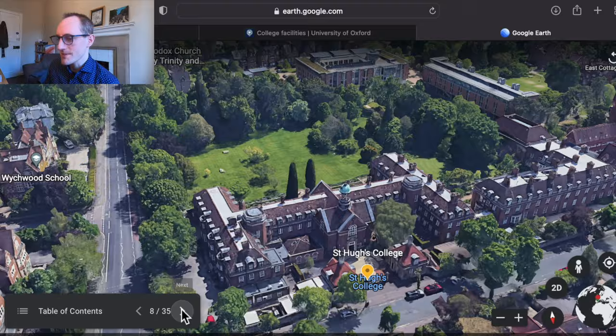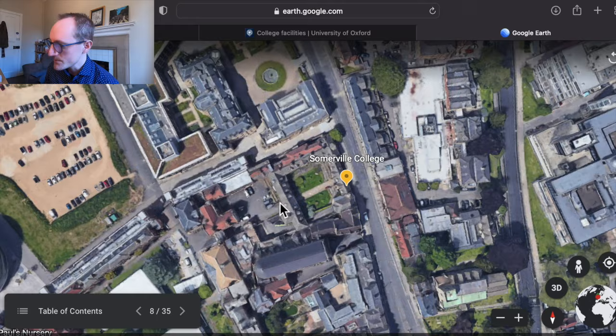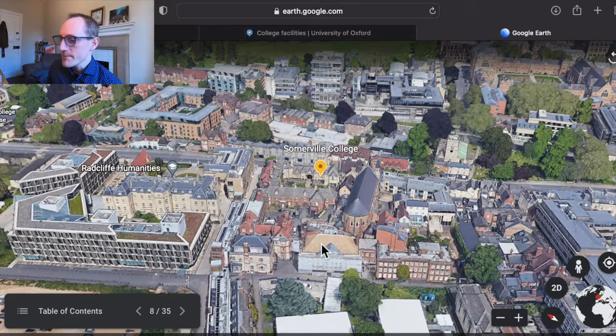Somerville College is much closer to the city centre and in fact is right next door to some key departments like the maths institute and the humanities department. It's another previously women-only college but is now mixed and has been for some time.